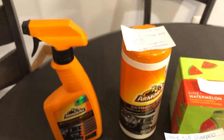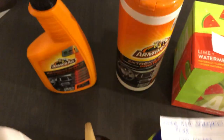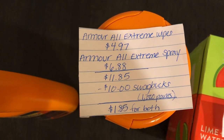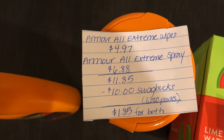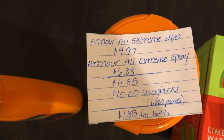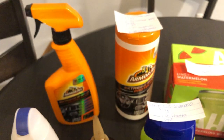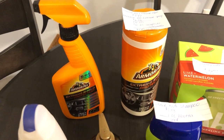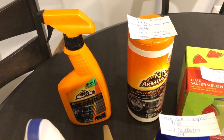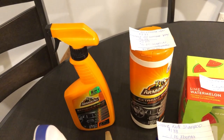The next deal did not work as planned — let me know down below if you tried this deal on Swagbucks. The Extreme Wipes is $4.97 and the Extreme Spray is $6.88, totaling $11.85. Swagbucks is supposed to give 1,000 points back when you purchase both in a bundle, making it $1.85 for both, but I only got $3.00 back. I put a ticket in to correct my receipt and will let you know in my next Walmart video if it goes through.